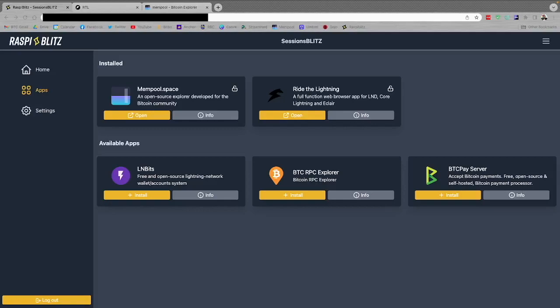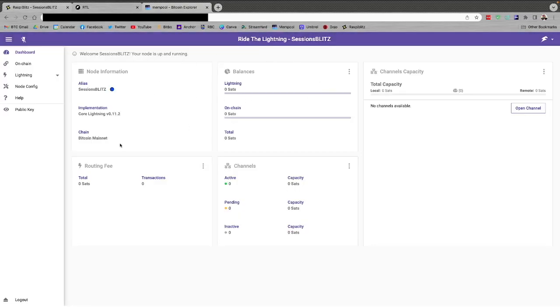You have your Raspi Blitz up and running, you've installed a couple of applications, and now we want to get our lightning node functioning — fund it and open some channels. From the app screen, choose the app and hit Open. You can do this from the home screen, but Ride the Lightning is a lot more versatile and gives you a much better overview of everything, so we're going to be utilizing it for the bulk of this tutorial.